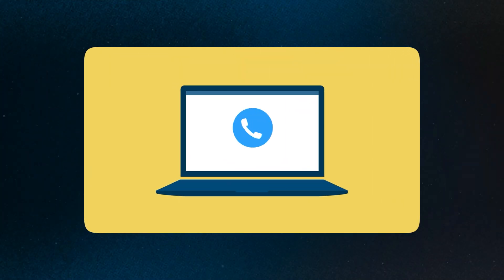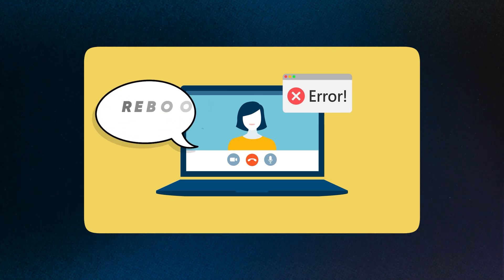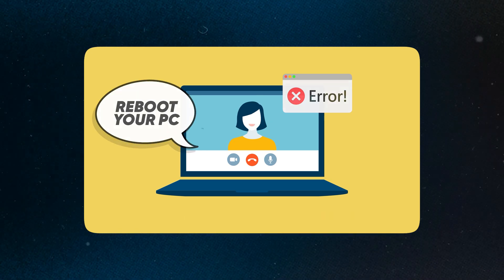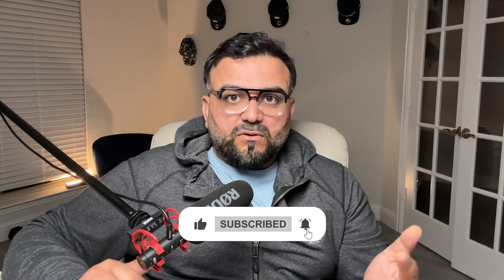If you've passed an AWS exam before, you might have a voucher in your account that could save you up to 50% of the exam cost — definitely apply it to save some money. I took the exam at home online via Pearson VUE. It was my first time experiencing problems before starting: the proctor could not see me through my camera. Rebooting my computer resolved the issue, so always reboot before taking the exam.